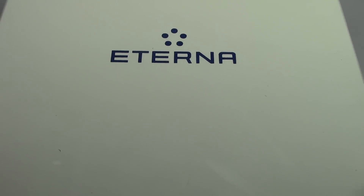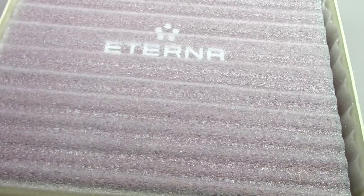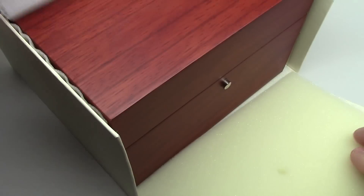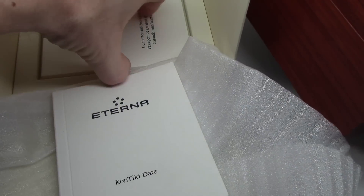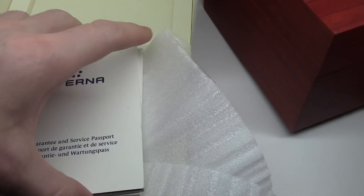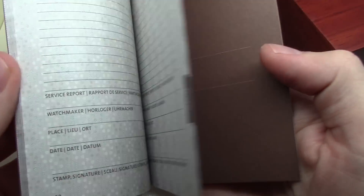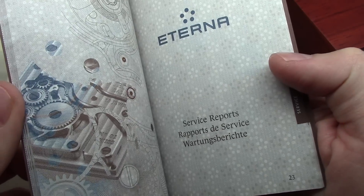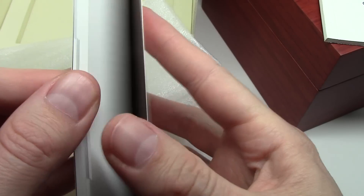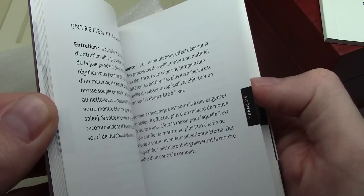Hey! Today I show you Eternal Watch. It's a very rare, with very good couple books here. Contiki. Very good print, very good quality. So this book...